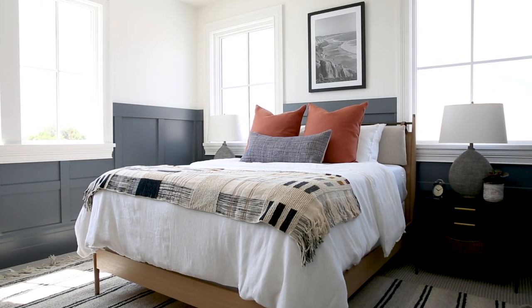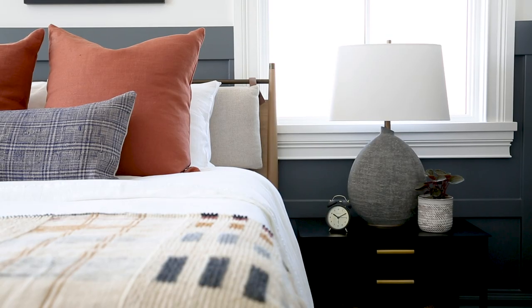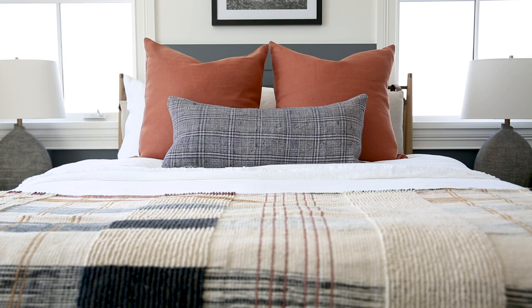The bed in here is awesome — it's a wood frame but it has these leather loops that hang a cushion on the back of the bed frame. Then we have this great throw at the foot of the bed that ties in all the colors from the space.